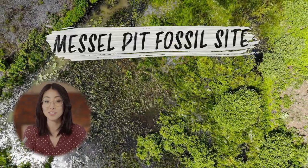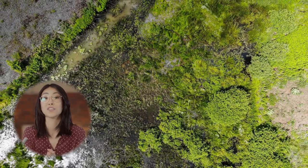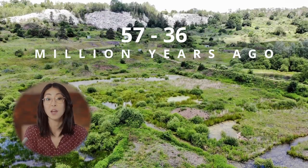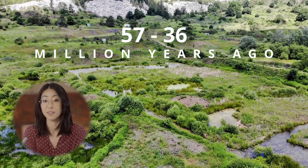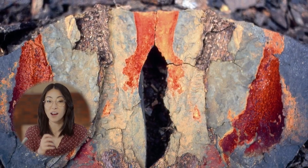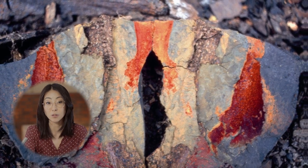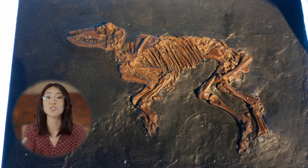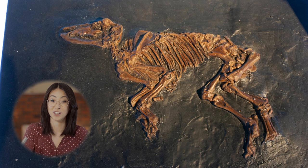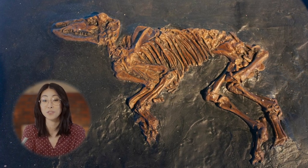Messel Pit fossil site in Germany is the premier destination in the world for understanding the living environment in the Eocene period, which was between 57 million and 36 million years ago. In particular, it provides unique information about the early stages of the evolution of mammals, including exceptionally well-preserved mammal fossils ranging from fully articulated skeletons to the contents of stomachs of animals from this period.